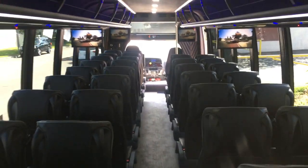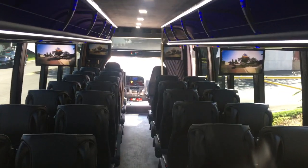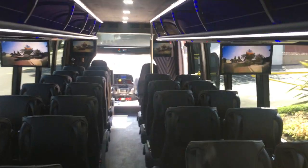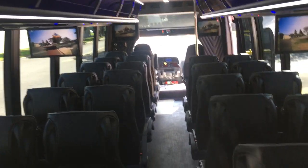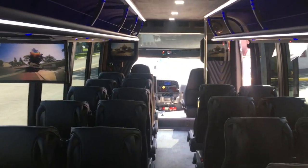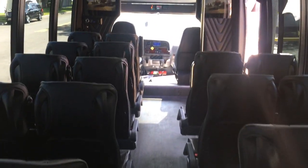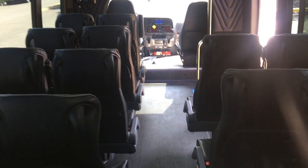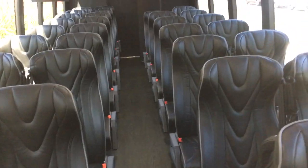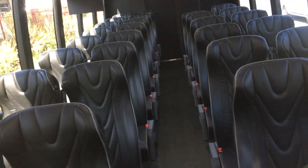Brand new bus. Allison automatic transmission. Dual rear wheels. Daytime running lights. Cruise control. Air brakes. You are able to store luggage underneath the undercarriage so that you don't lose any seating capacity, so you can really max out the seating capacity.